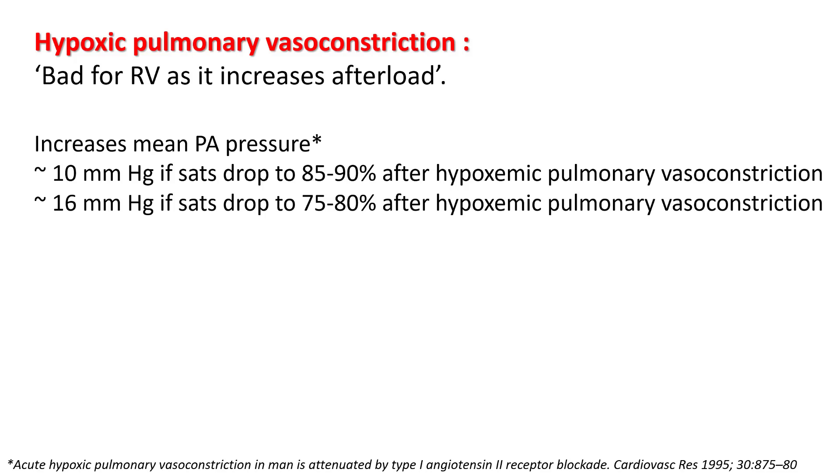However, hypoxic pulmonary vasoconstriction can be bad for the right ventricle as it increases the afterload. Experiments have shown that if your SpO2 drops to 80 to 90%, you can have a 10 to 15 mmHg rise in pulmonary artery pressures.